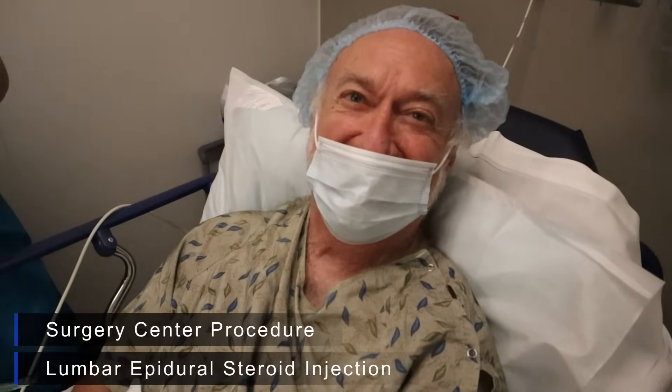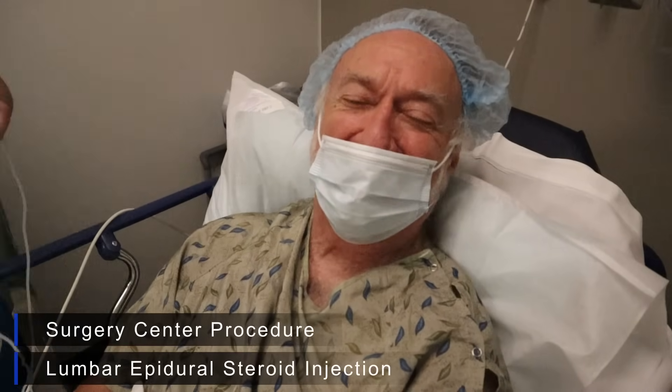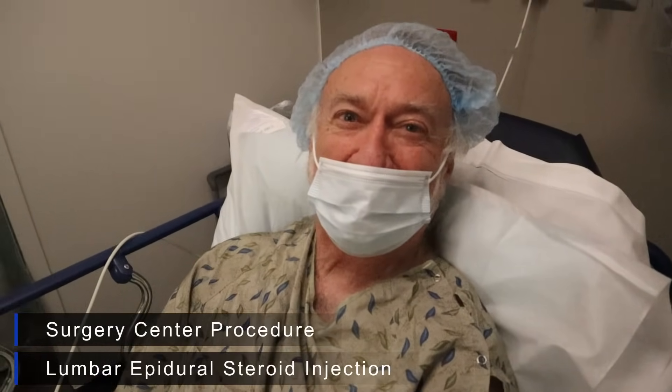Before any injection, the entire team does a pause and a timeout to verify that they are injecting the correct level and the correct side. The doctor asks the patient about his pain — it's going down the left leg, buttock and leg. The doctor confirms it's sciatica and tells the patient they're hoping to put some medicine over the nerve to make it better today.